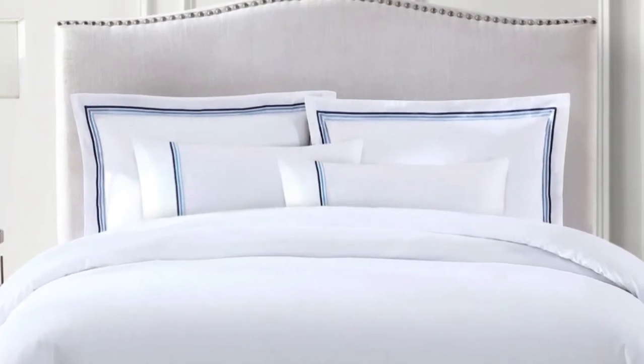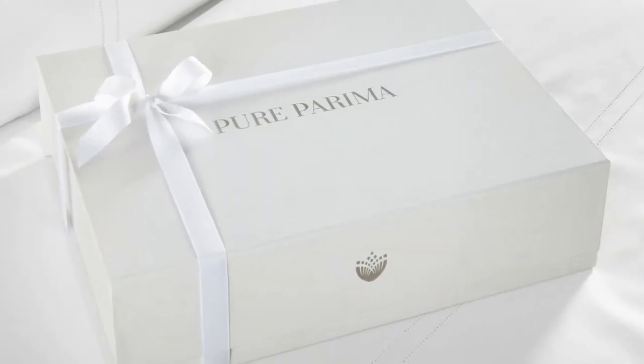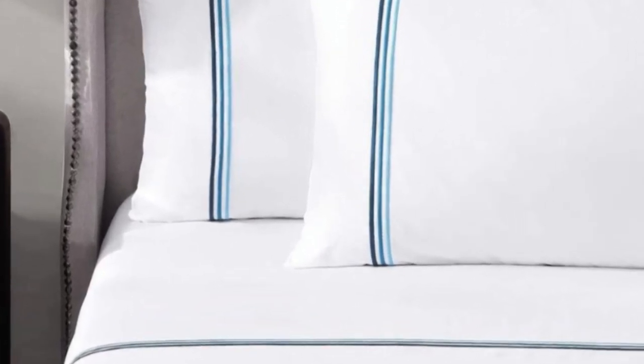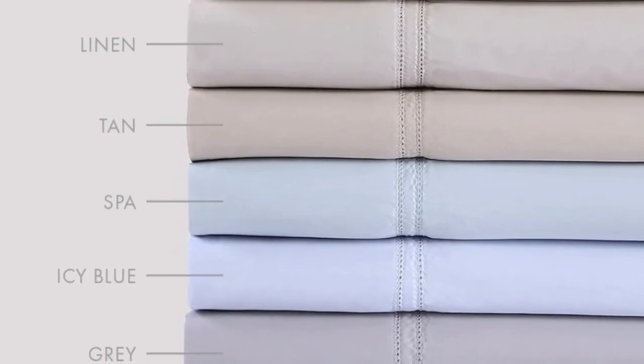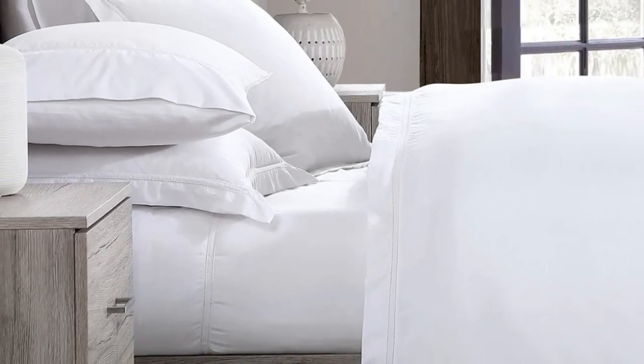These sheets feel rather soft, smooth, and lightweight, and will work year-round. Pure Parima's use of 100% certified authentic Egyptian cotton makes these sheets feel softer and more luxurious than other types of cotton. The Yaldos sheet set has easy care and should last several years, making them a good investment. One thing to keep in mind: the fitted sheet has 18-inch deep pockets — considered extra-deep — which is great for tall beds or beds with a topper, but if you have a thinner mattress, the fit will be rather loose.